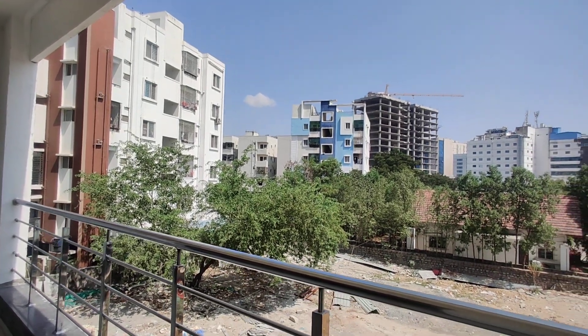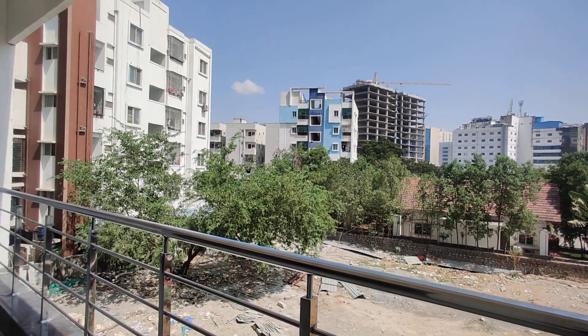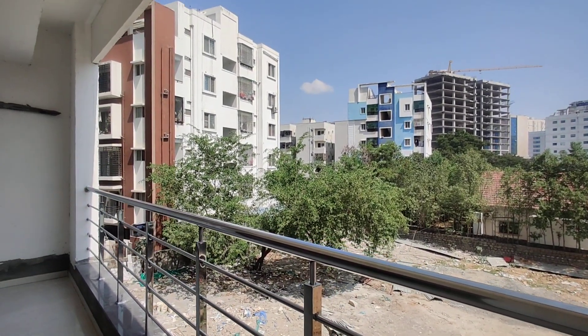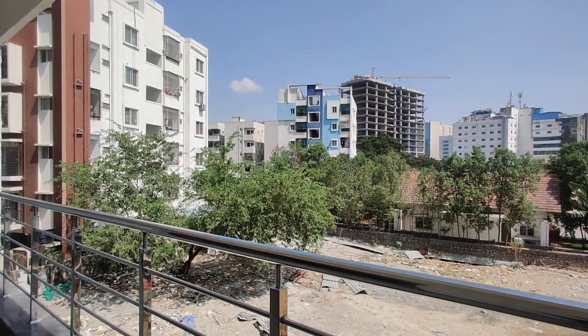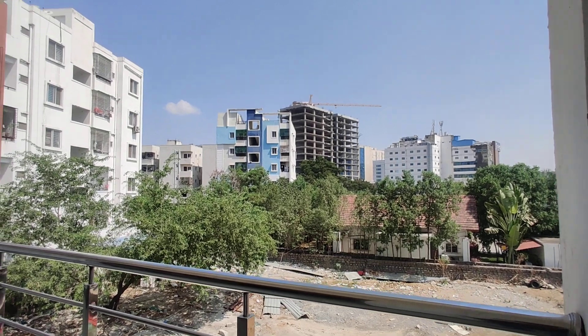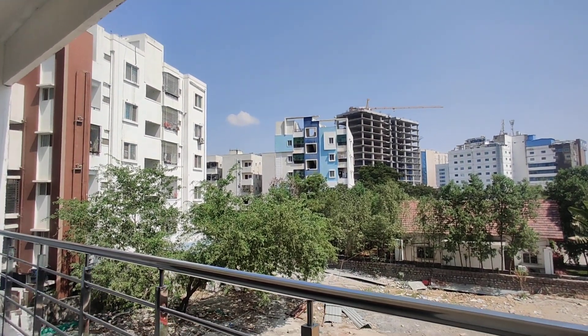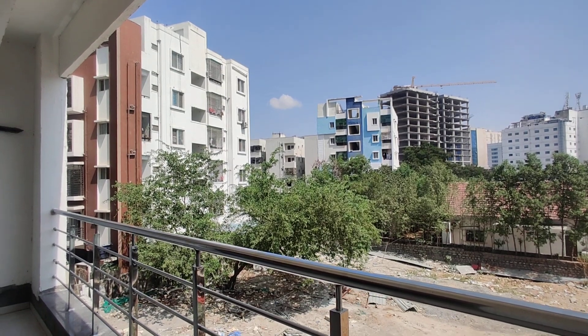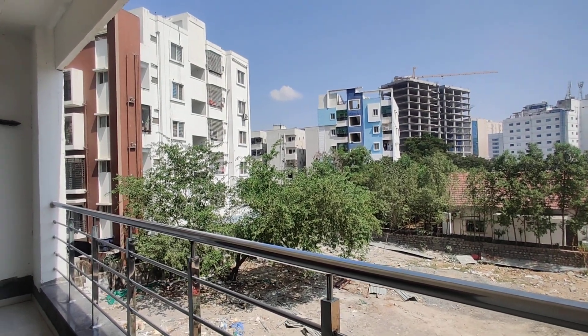Coming to this property — it is totally constructed on half an acre, having 24 flats. The height is G plus 7. The 3BHK size is from 3780 square feet, having only a single variant. Each floor has 3 flats.